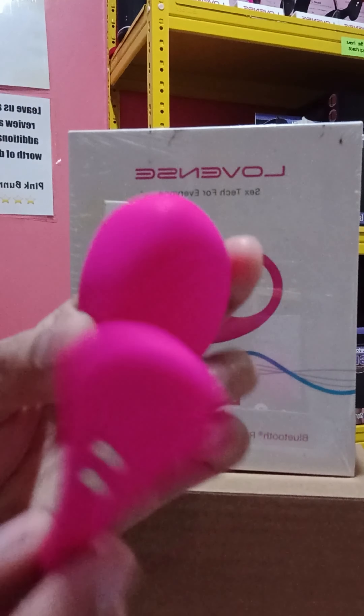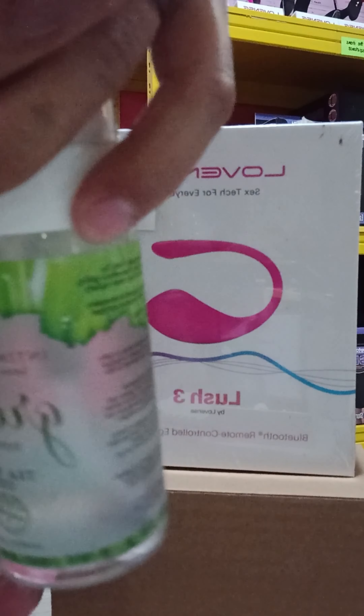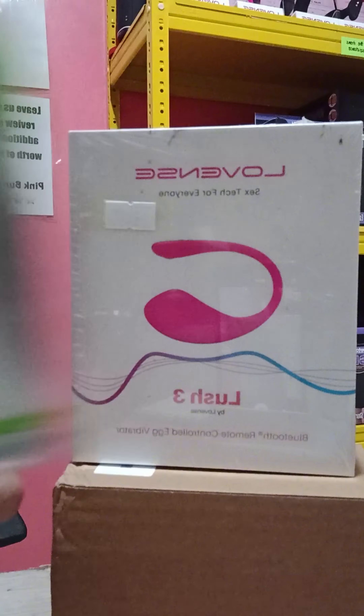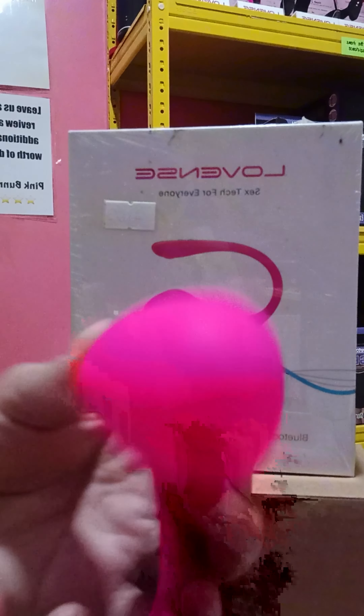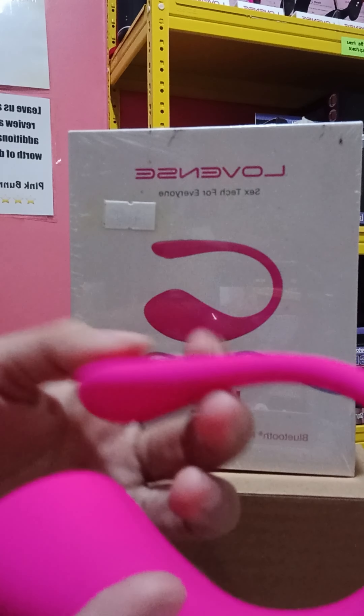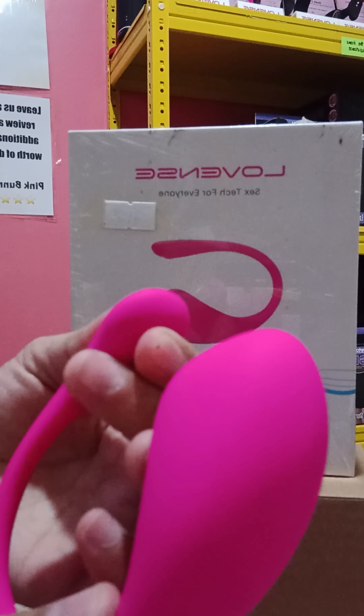This product is waterproof. To clean it, we have toy cleaner here — this is our bestseller — or you can use antibacterial soap, mild soap, or lukewarm water. You can clean it under running water.